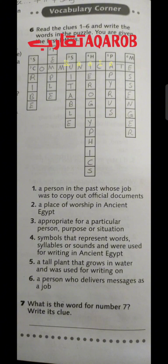Number 4: symbols that represent words, syllables or sounds and were used for writing in ancient Egypt, starting with H — that is hieroglyphics. Number 5: a tall plant that grows in water and was used for writing on, starting with P — that is papyrus, spelled P-A-P-Y-R-U-S.